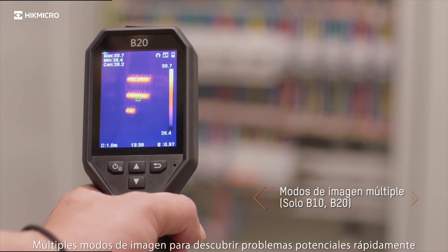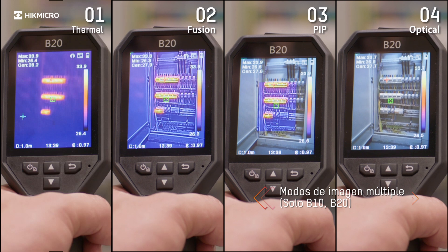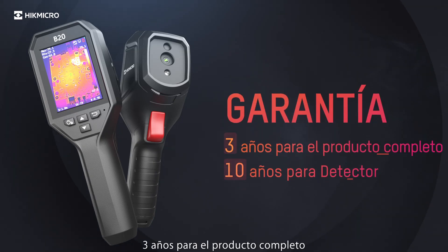Multiple image modes for discovering potential issues quickly. Three years warranty for the full product and ten years for the detector.